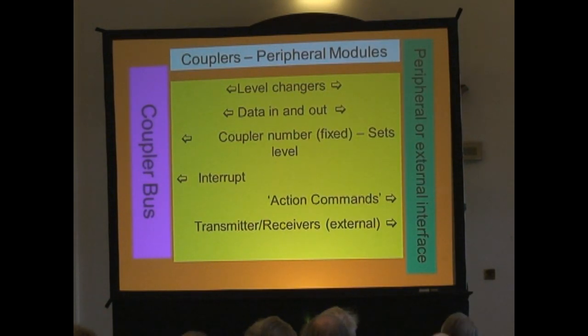That coloured diagram is to say that you've got a couple of bus on one side, a piece of hardware which is usually quite small doing these level changes, and an output to the peripheral in question.